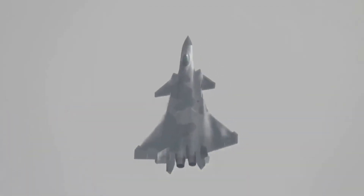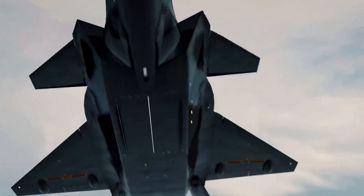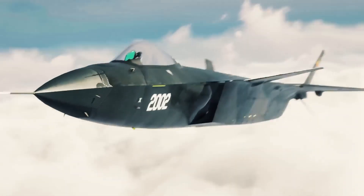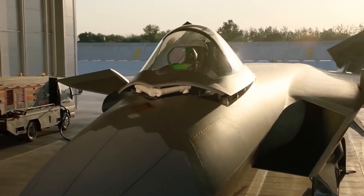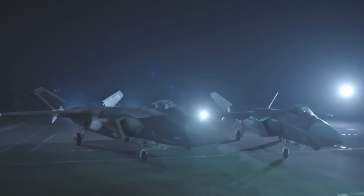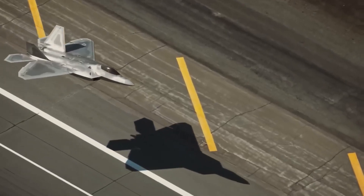At the heart of the J-20's capabilities lies its advanced stealth technology, which renders it virtually invisible to enemy radar systems. Its radar cross-section, comparable to that of a bumblebee, is achieved through the use of radar-absorbent materials, embedded antennas, and a carefully designed airframe that minimizes its radar signature.